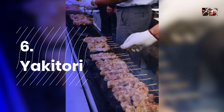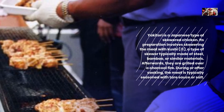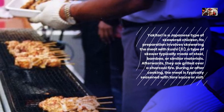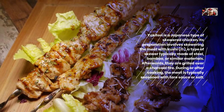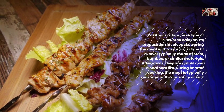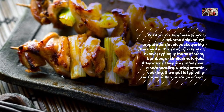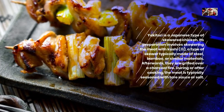Yekitori is a Japanese type of skewered chicken. Its preparation involves skewering the meat with kushi, a type of skewer typically made of steel, bamboo, or similar materials. Afterwards, they are grilled over a charcoal fire. During or after cooking, the meat is typically seasoned with tare sauce or salt.